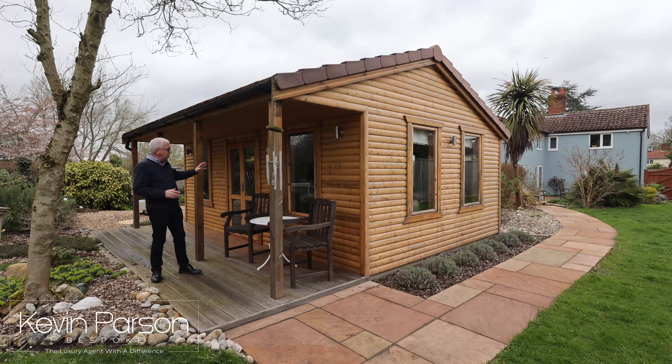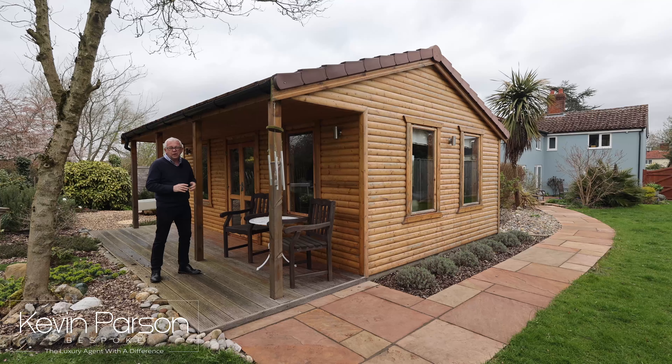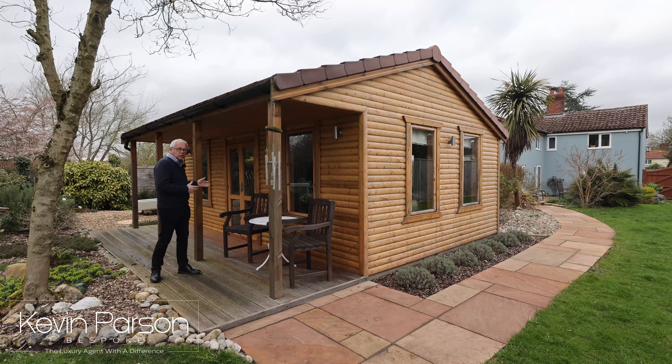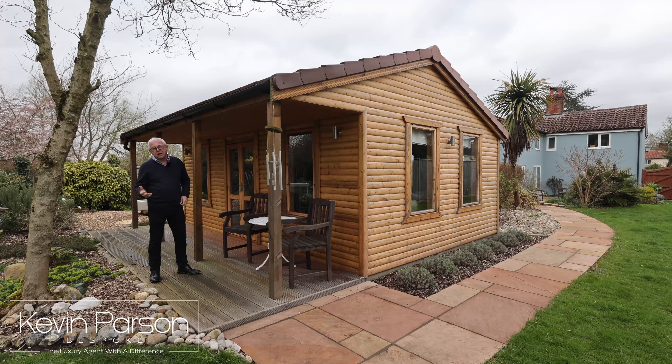What a wonderful log cabin we've got here. Currently used as a gym with a sauna, but it's great for outdoor living — it could serve as a party house or a really good home office.